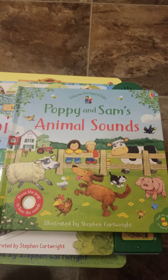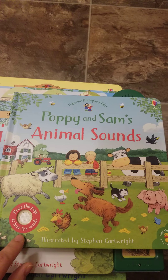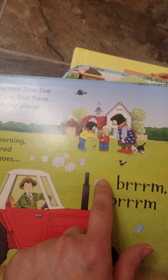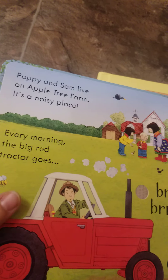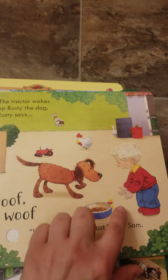The next one is one of our newer books — this is Poppy and Sam's Animal Sounds. On every page there's a little sound panel that you can push the button and listen to the tractor and the animals. You can push them on and off while you're reading the story all about Poppy and Sam. And of course, the little yellow duck. I just love the illustrations — they're so fun.